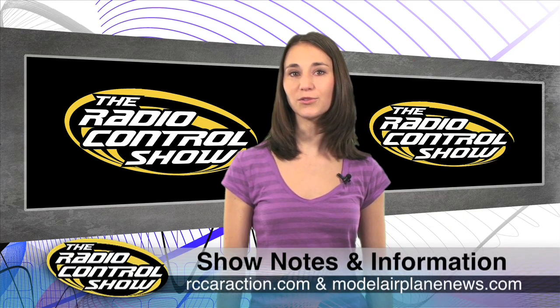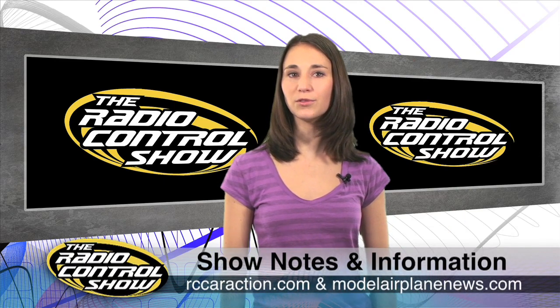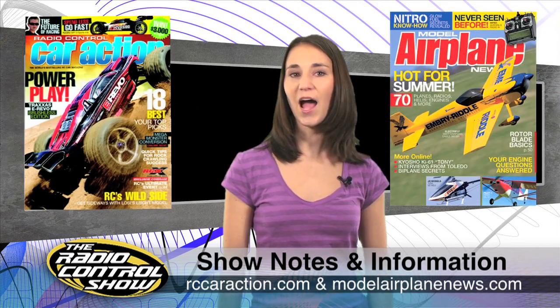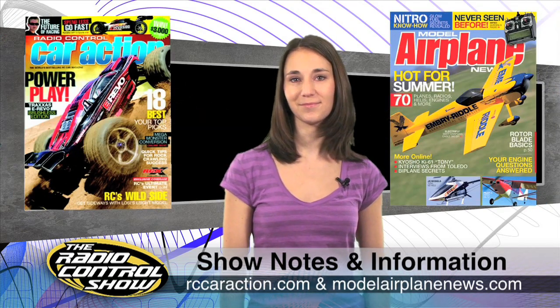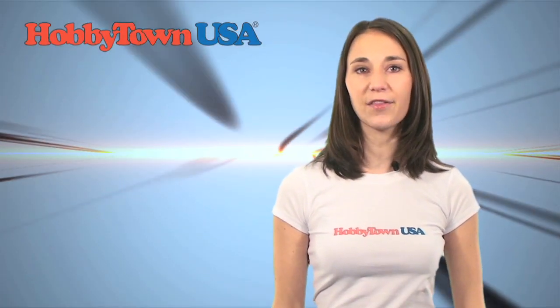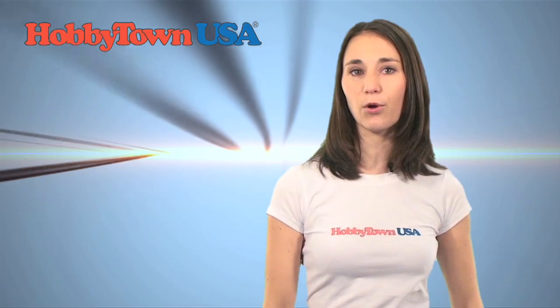Thanks for joining us this week on the Radio Control Show. Don't forget to head to your local newsstands for the July issues of Radio Control Car Action and Model Airplane News. I'm Hope McCall and we'll see you next week. Remember, you can get your hands on most of the cool products you see here on the show the same way we do — by visiting your local HobbyTown USA.